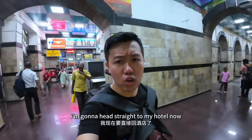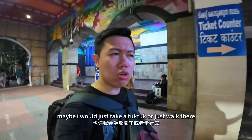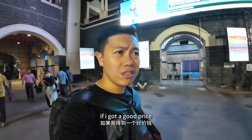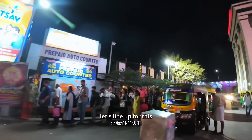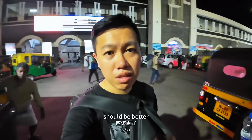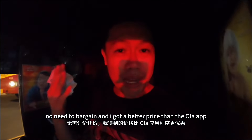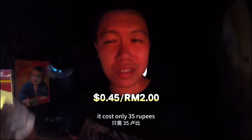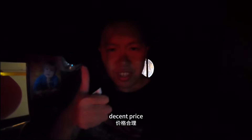I'm gonna head straight to my hotel now — it's not far away from here, maybe just within a kilometer. So maybe I will take a tuk-tuk or just walk there. They got a pre-paid auto counter — let's line up for this, should be better rather than bargaining with the driver. No need to bargain, and I got a better price than the Ola app. It costs only 35 rupees — on the Ola app it costs about 60 rupees. Decent price.